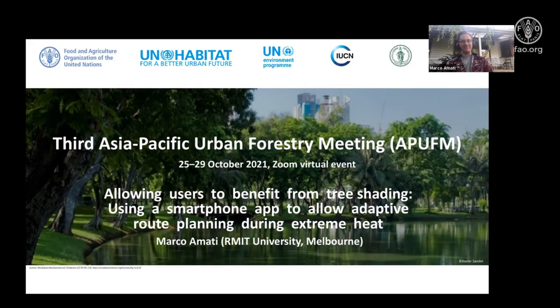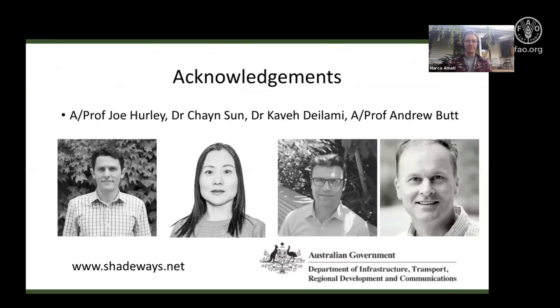This presentation wouldn't have been possible without my colleagues: Associate Professor Joe Hurley, Chainson, Cave Delami, and Andrew Butt, all located at RMIT University in Melbourne. The website for the project is at the bottom left, and some of the funding came from the Australian Government's Department of Infrastructure, Transport, Regional Development and Communications under their Smart Cities and Suburbs Program.